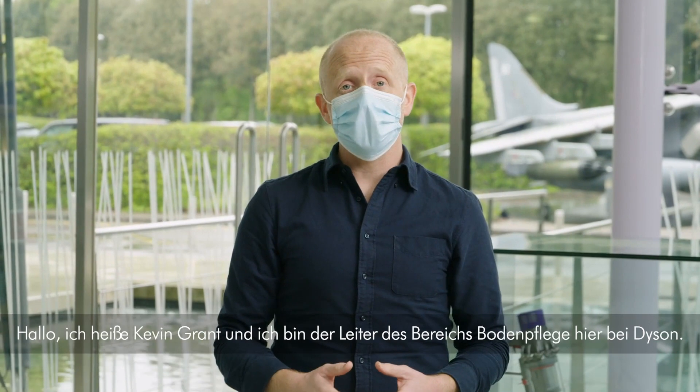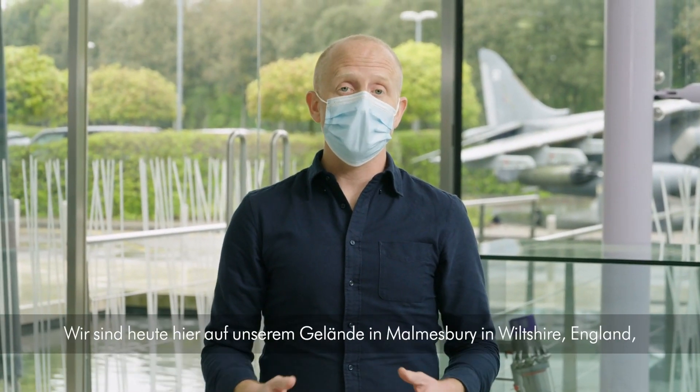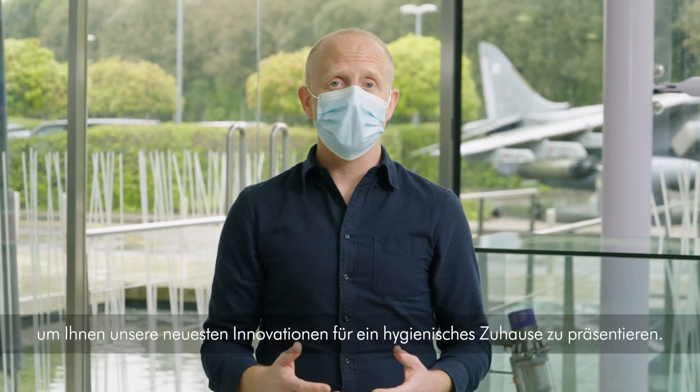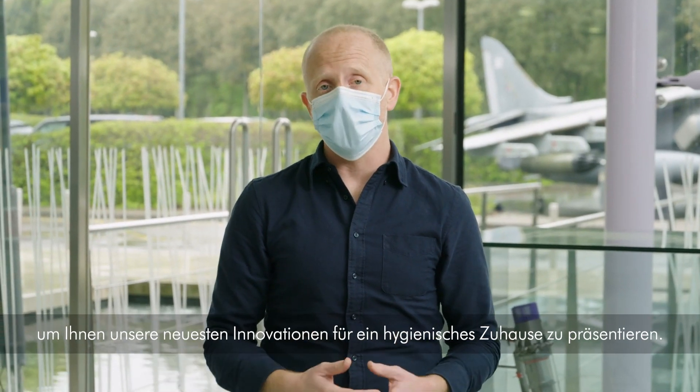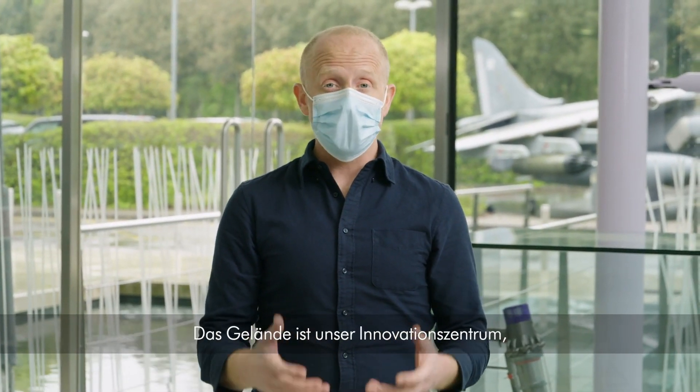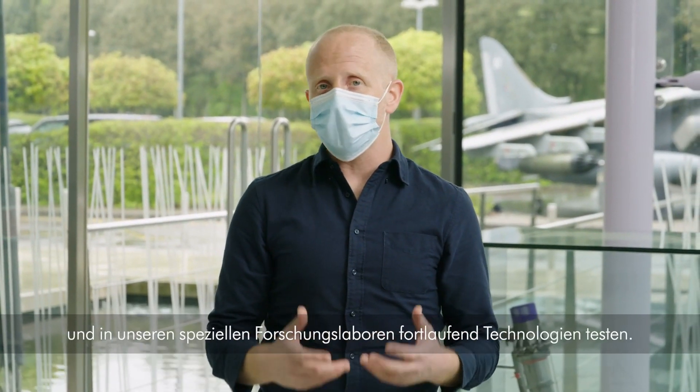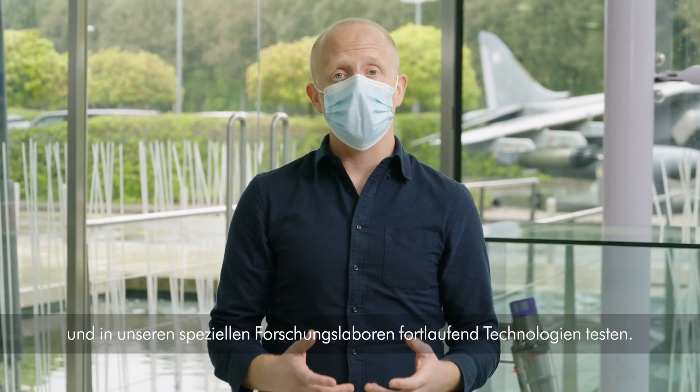Hello, my name is Kevin Grant and I'm the floor care category director here at Dyson. Today we're in our Malmesbury campus here in Wiltshire, England to bring you our very latest innovations to help you maintain a more hygienic home. This campus is our innovation hub — it's where we bring our initial concepts to life and we continuously test technologies in our bespoke research labs.